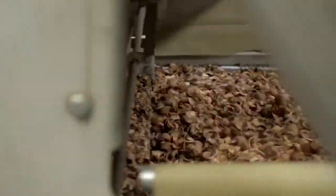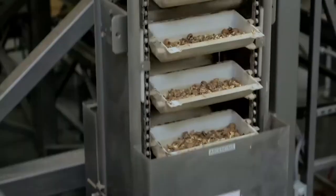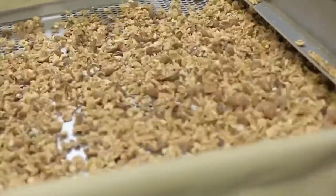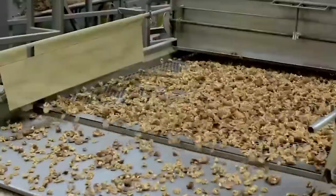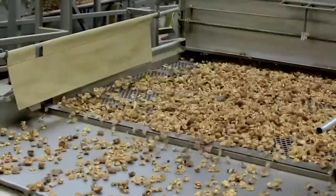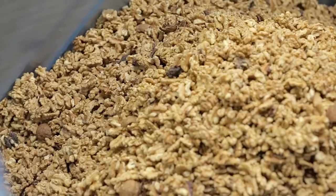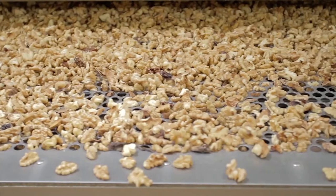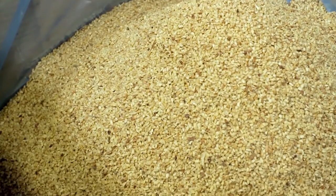After the walnuts are shelled, the kernels are sized using a set of shaker decks and sized punch holes. After the walnuts are sized, the shell and any foreign material is then mechanically blown from the kernels to remove it. The nuts are then categorized into sizes such as halves and pieces, large pieces, medium pieces, all the way down to a small nugget generally used as a topping piece.